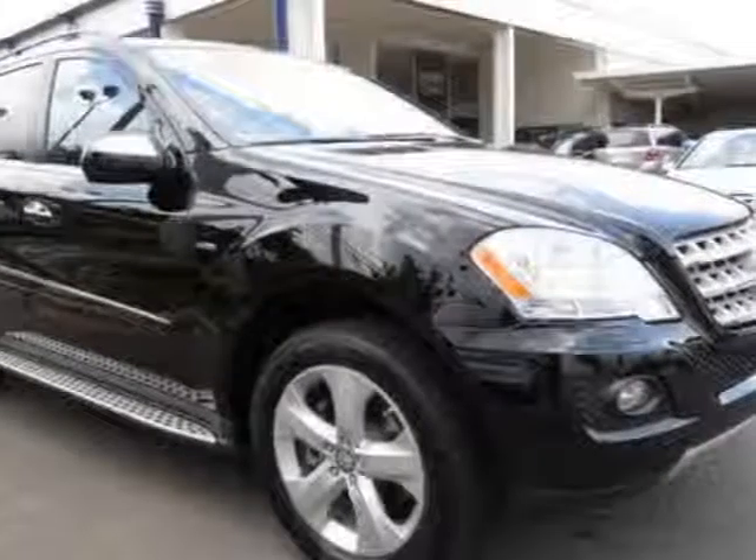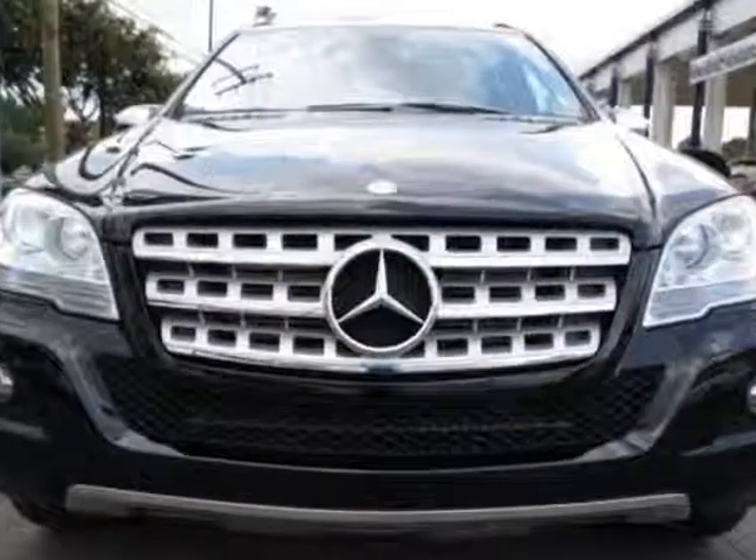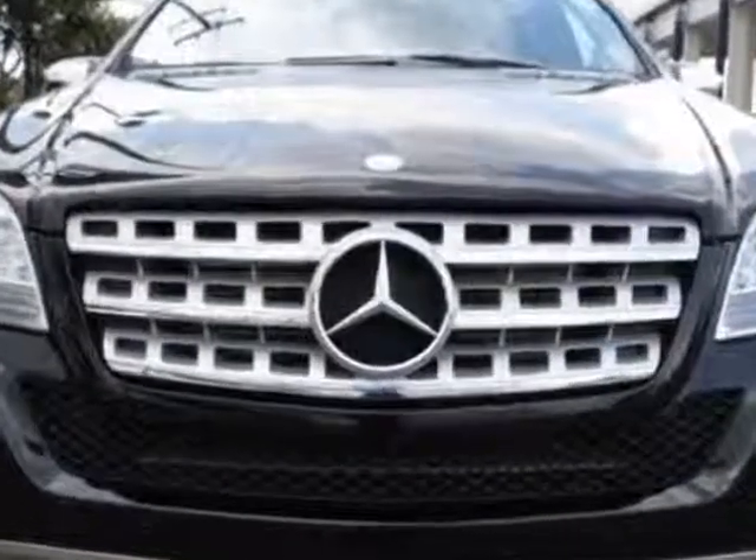Check out this certified pre-owned 2010 Mercedes-Benz M-Class. This M-Class has just under 37,000 miles.